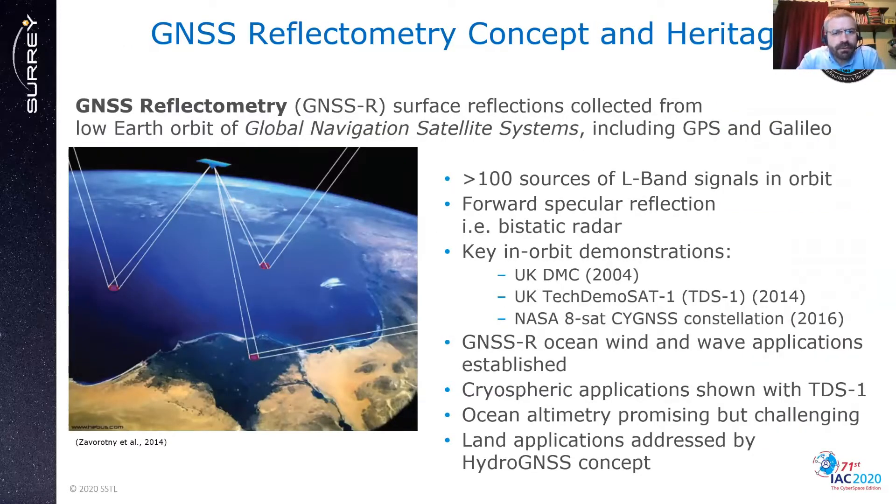GNSS reflectometry is a relatively new technique where signals from GNSS satellites — GPS and Galileo — are used and the reflections are collected from low Earth orbit. There are more than 100 sources of L-band signals being transmitted from high orbit, collected in a forward specular methodology which is in effect a bistatic radar. There have been some key in-orbit demonstrations: UKDMC launched in 2004, TechDemoSat in 2014, and the Cygnus constellation in 2016. Applications for wind and wave sensing are fairly well established, cryospheric applications have been demonstrated with TechDemoSat 1, ocean altimetry looks promising but challenging, and the concept we're addressing with HydroGNSS is land applications.